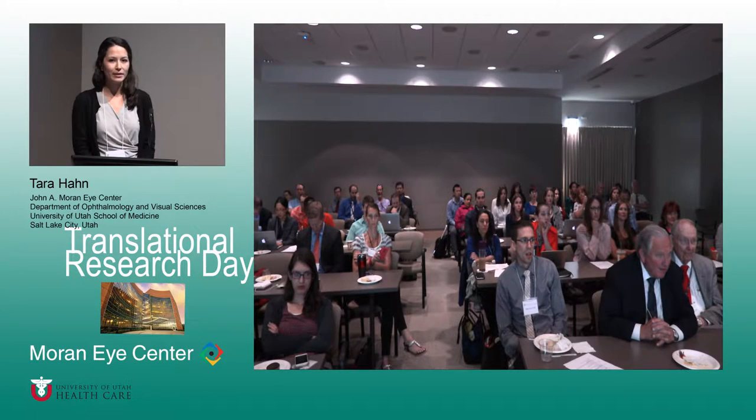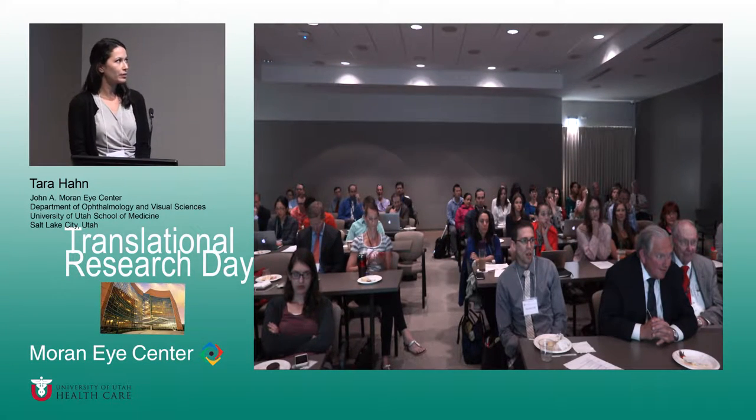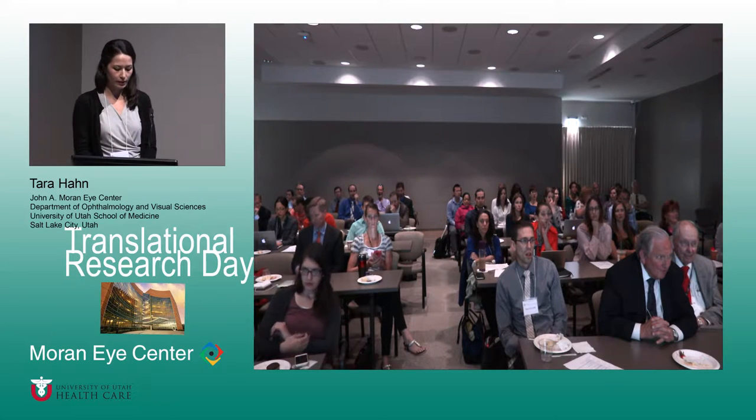Hi, my name is Tara Hahn. I'm a resident here at the Moran Eye Center, and I'm going to be presenting a case of neurofibromatosis type 2.